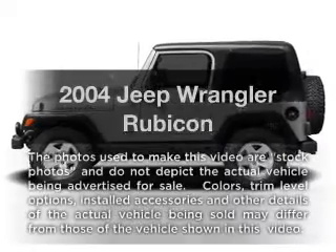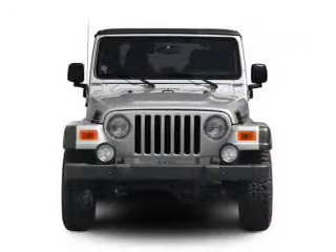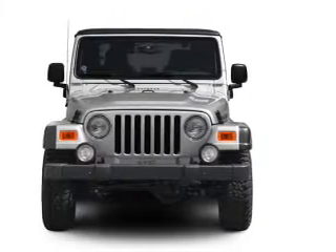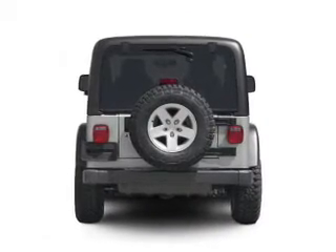Check out this 2004 Jeep Wrangler. Travel the roads in style and comfort in this great vehicle. With a solid 6-cylinder engine connected to a manual transmission that'll keep you in touch with your vehicle.